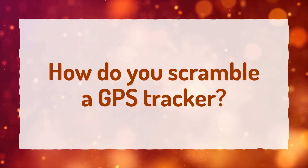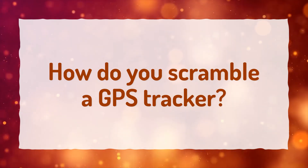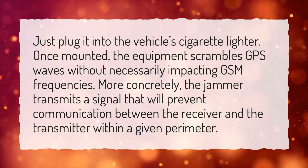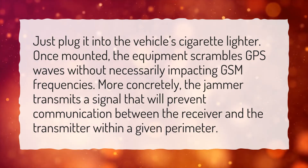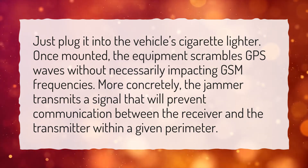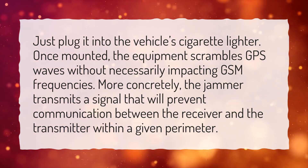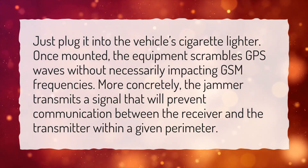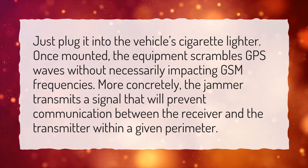How do you scramble a GPS tracker? Just plug it into the vehicle's cigarette lighter. Once mounted, the equipment scrambles GPS waves without necessarily impacting GSM frequencies. More concretely, the jammer transmits a signal that will prevent communication between the receiver and the transmitter within a given perimeter.